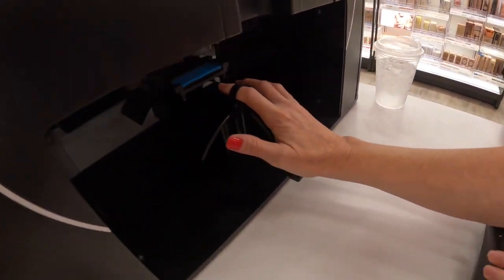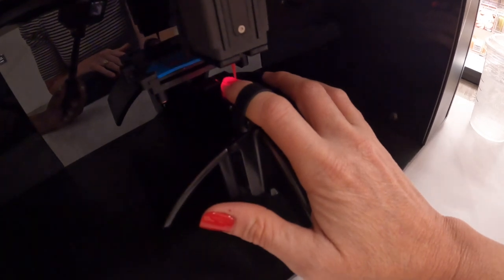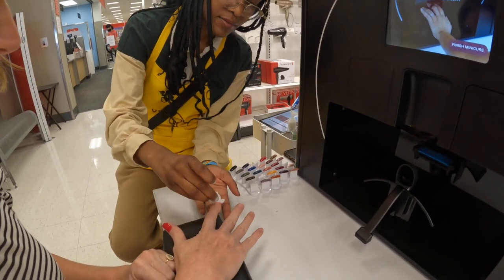The robot repeats this process for each nail, and in the event there are any smudges or incorrect applications, Angelique, my nail attendant, is there to quickly remove the polish and start the application process over again.